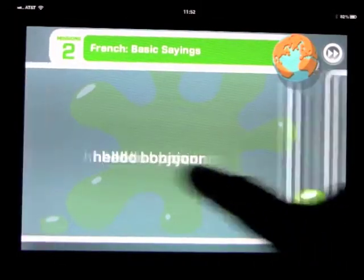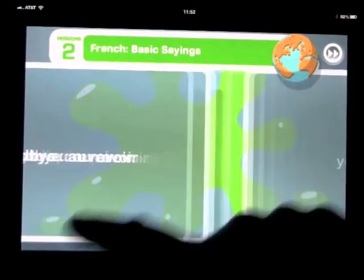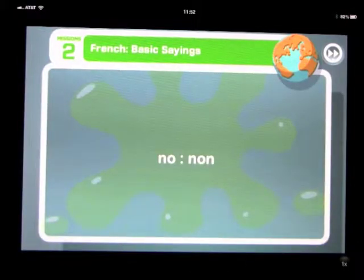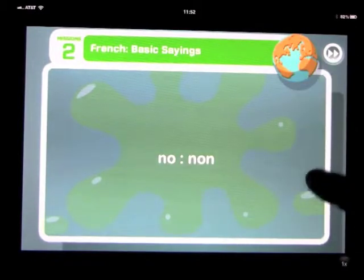So hello is bonjour, hi is salut, goodbye is au revoir, yes is oui, and so on. Basically you go through these flashcards, do the battles, do the matching of English words to French words, and then go on to the third, fourth, and fifth missions until you complete the game. But that is what it's all about.